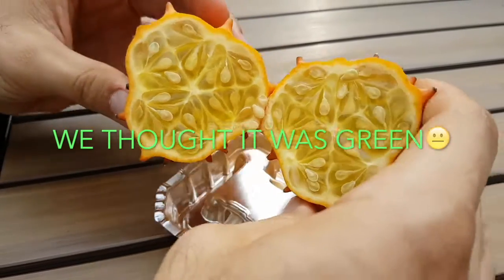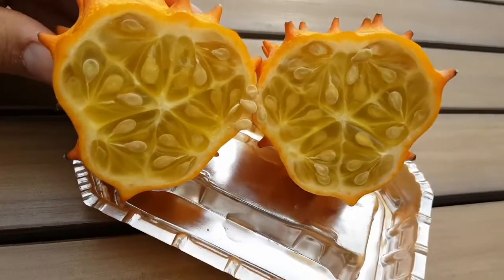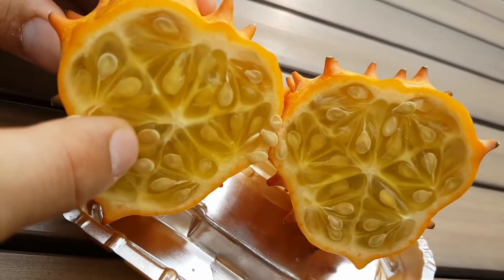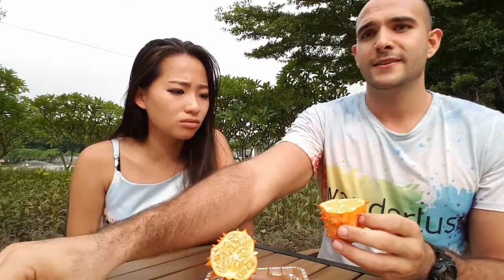It's supposed to be really green inside. So freaking nice. And now... it's like orange, cucumber, lemon — all kinds of things.